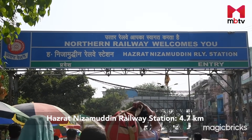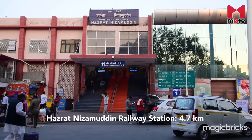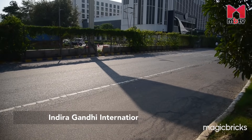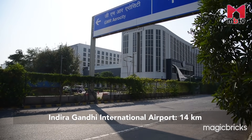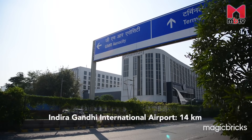Hazrat Nizamuddin Railway Station is about 4.7 km away and can be reached via S. Jathadar Harwan Singh Bhogal Marg in about 20 minutes. Indira Gandhi International Airport is at a distance of 14 km and can be reached in about 30 minutes via NH48 under normal traffic conditions.